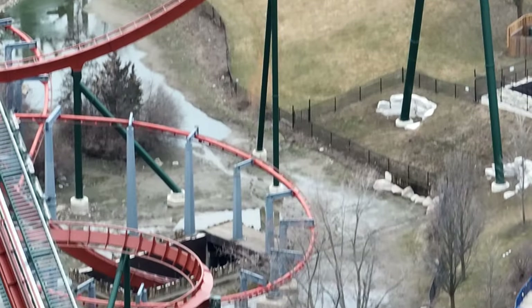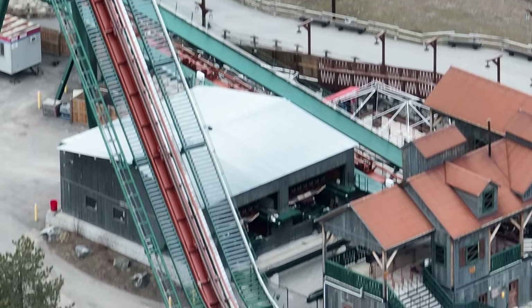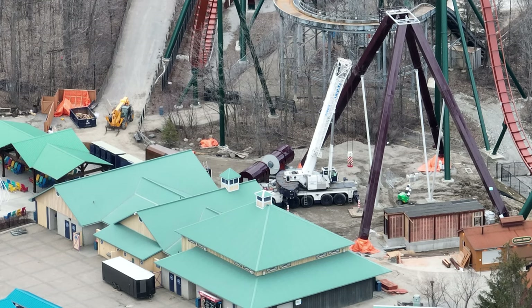This is looking at the supports on Vortex to get you a different angle of it. Then you're going to see Yukon Striker's trains — all put back together, ready to go. This ride should be running this weekend, and depending on weather tomorrow, it should be cycling tomorrow too.